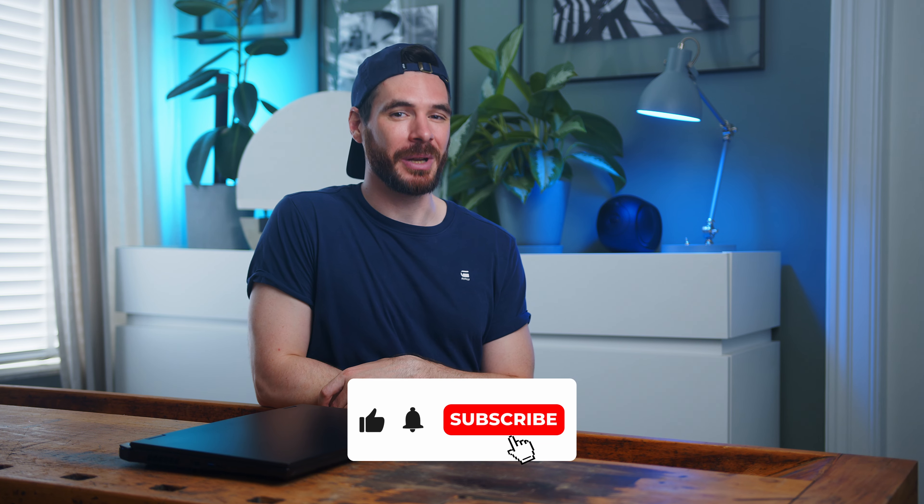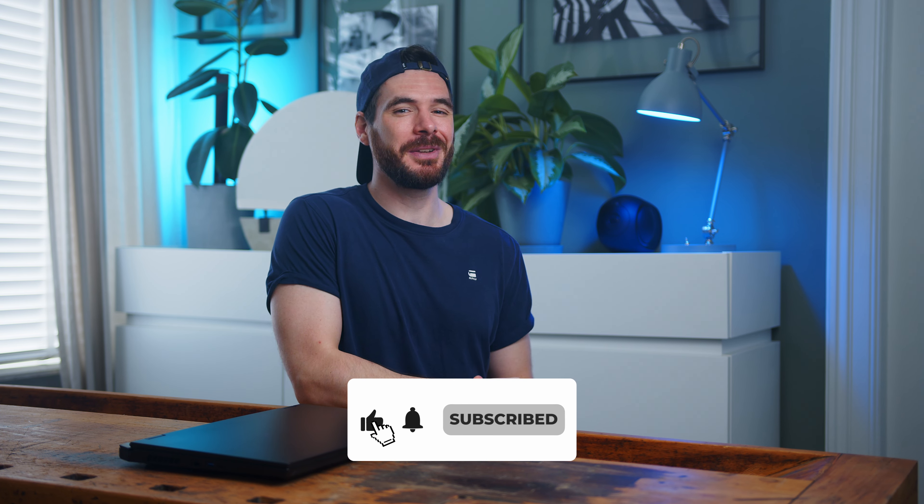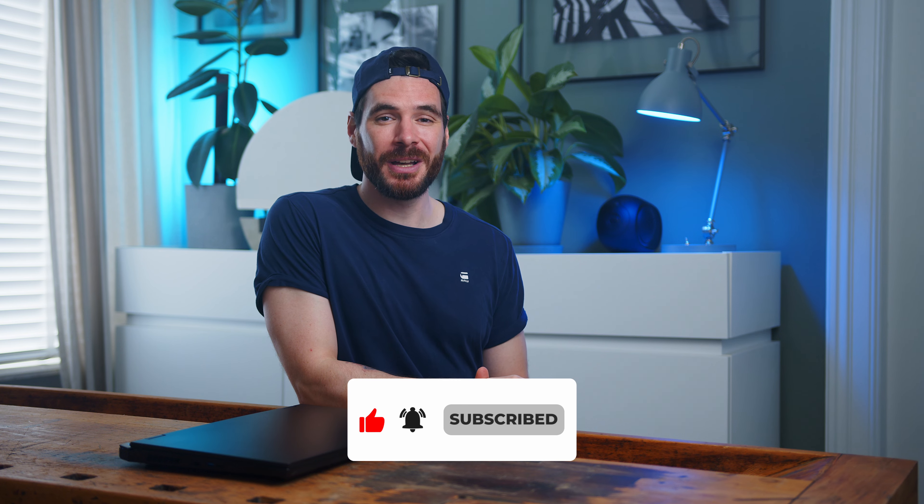That shall be it for today. If you liked our content, please leave a like and subscribe on your way out. Check out some of our other videos or head over to our website for more reviews and tech news. Thanks a ton for watching. My name is Alex — you have been amazing and I cannot wait to see you in the next one. Take care.